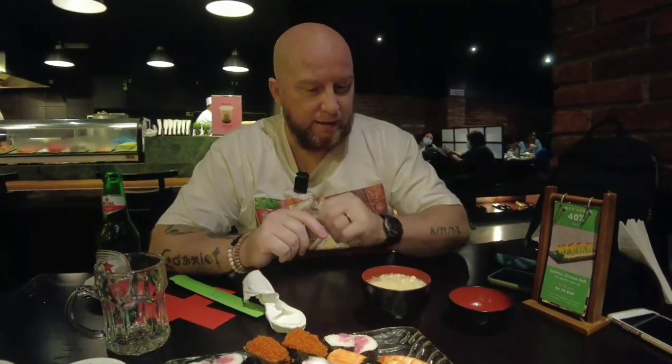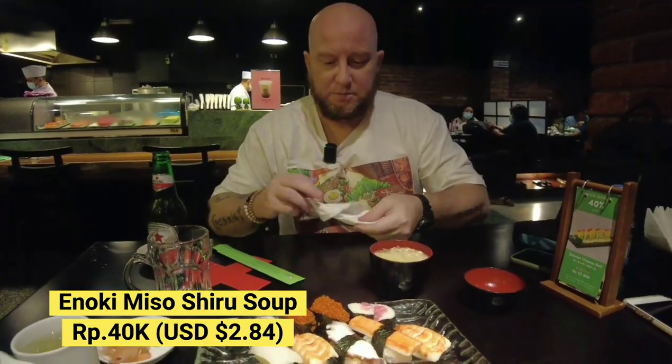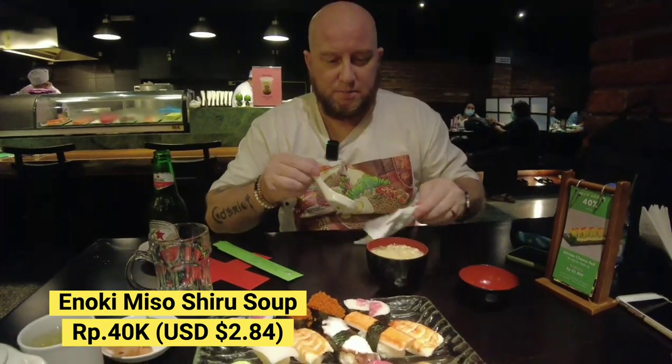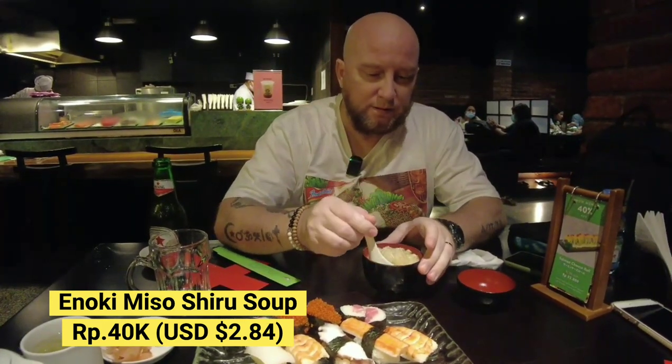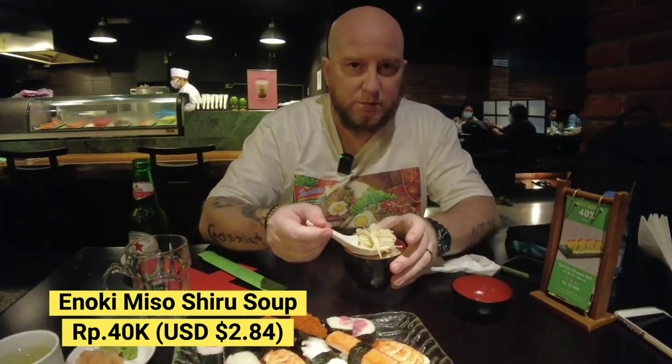Japanese food really is healthy for you. Miso soup has been known to help prevent breast cancer in women, which is a great thing. I've got a nametake mushroom miso soup with the nametake mushrooms. Let's dig in and try this miso.